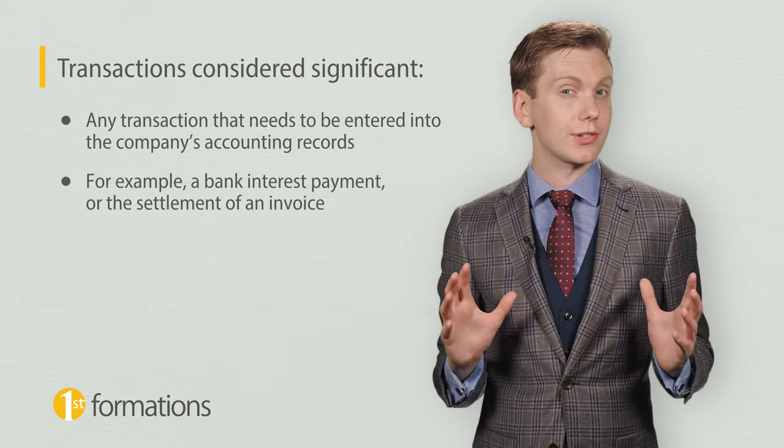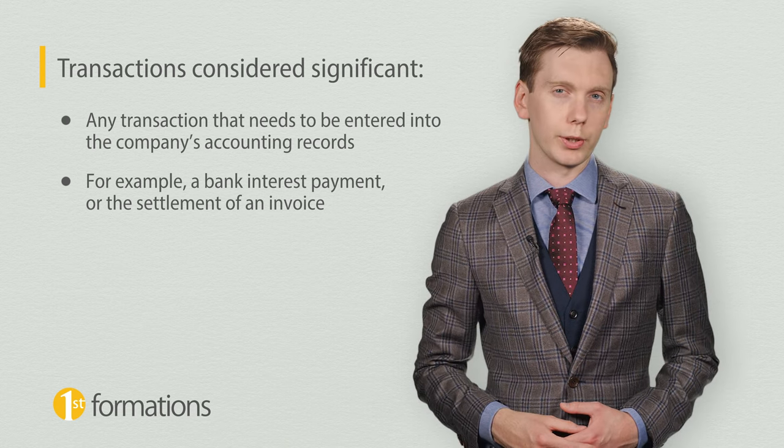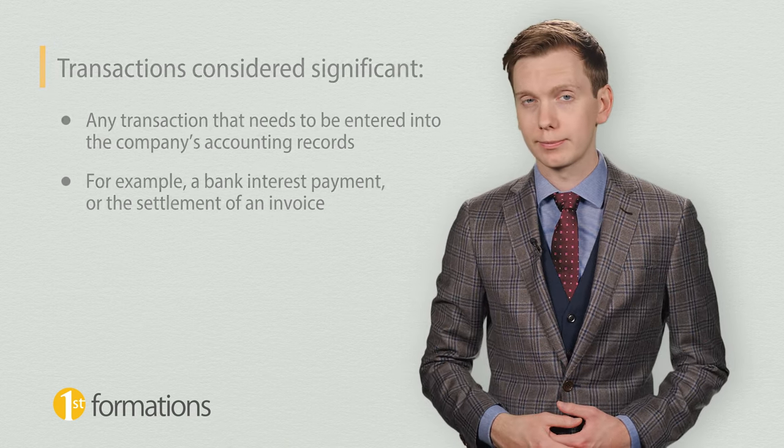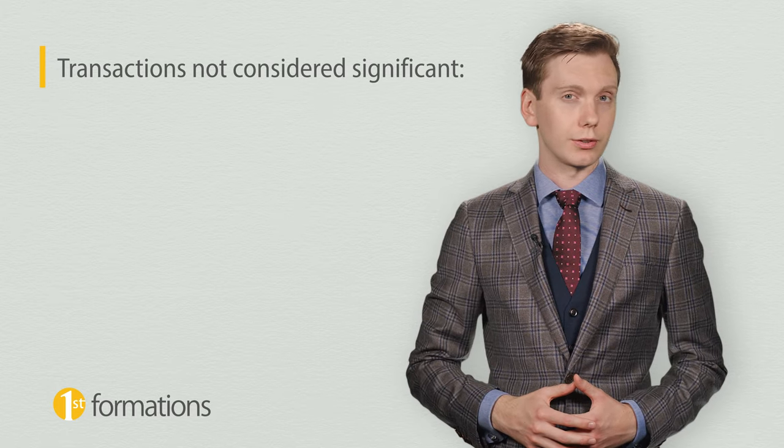This can be something as simple as a bank interest payment or the settlement of an invoice, however small that may be. Importantly, the following transactions are the only transactions not considered significant.